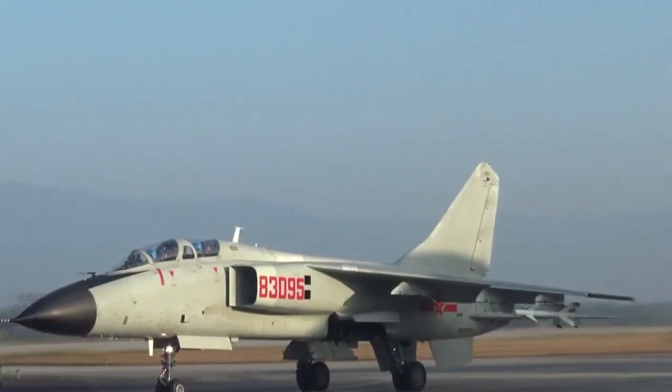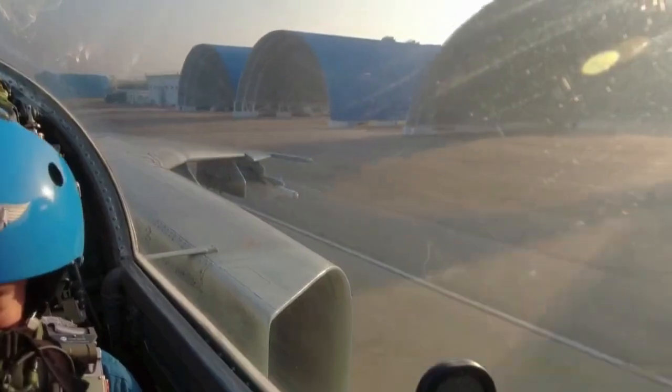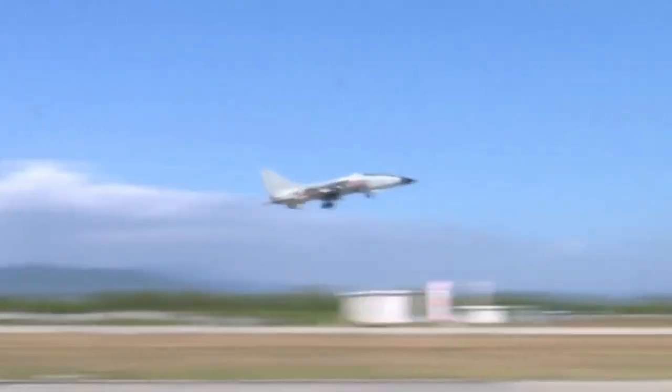It is believed that the United Kingdom or France might have offered assistance in the design stage, as the aircraft resembled an enlarged version of the European Jaguar attack jet, but this was never officially acknowledged.